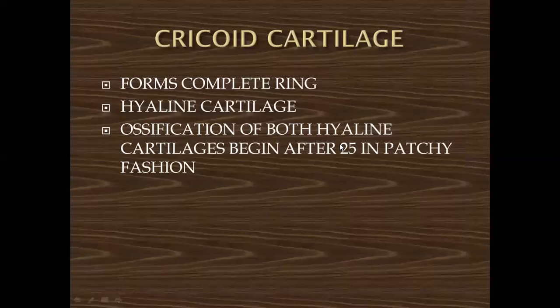The cricoid cartilage is a complete ring — the only laryngeal cartilage in the form of a complete ring. It is also hyaline in nature. Its ossification takes place after 25 years, in a patchy fashion. Small patches of ossification can be seen in patients above 25 years. This is clinically important because sometimes the ossified cricoid cartilage can be mistaken for a foreign body on X-ray, particularly in patients presenting with a history of bone ingestion.